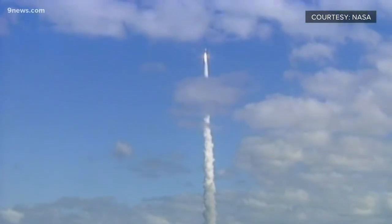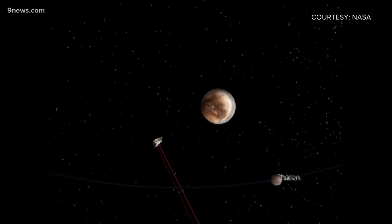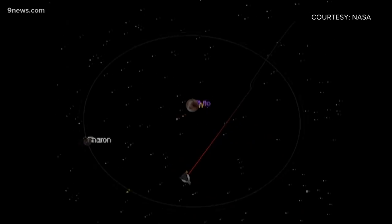In the summer of 2015, that spacecraft flew by Pluto, sending back pictures and other data that gave us all sorts of information about the icy planet and its moons.